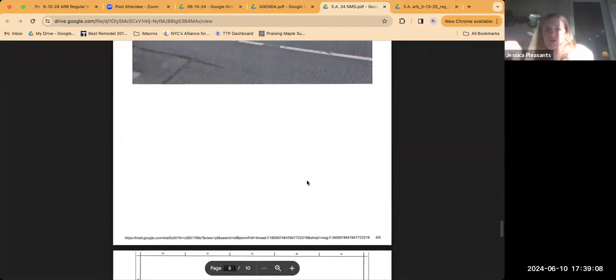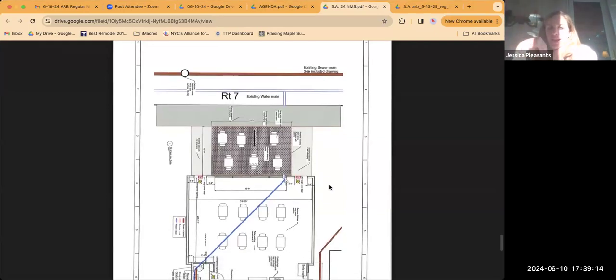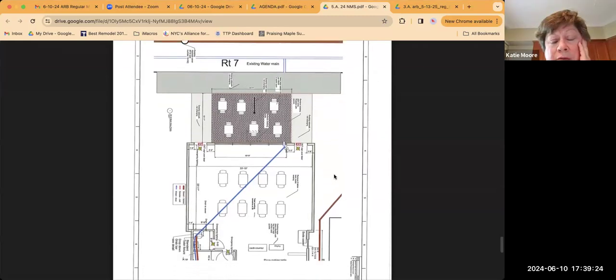Are the planters going to be parallel to the storefront, or extend at a 90-degree angle toward the store? Just in the front there — so it would separate that from the sidewalk and follow that look going up Main Street.